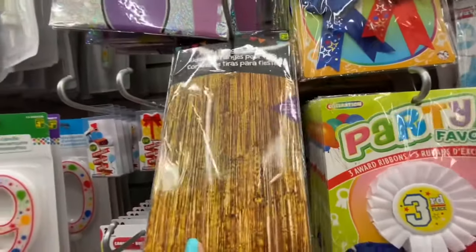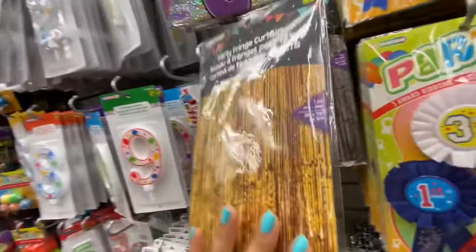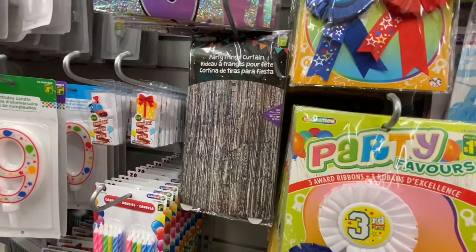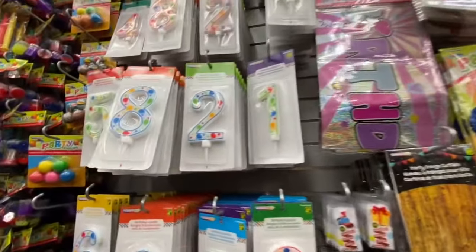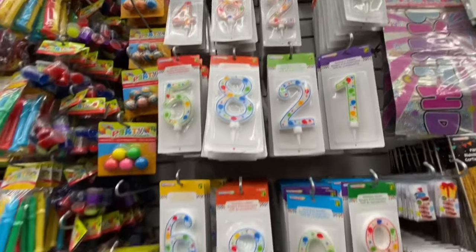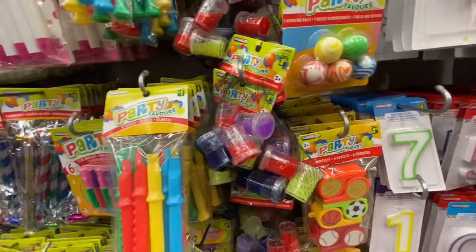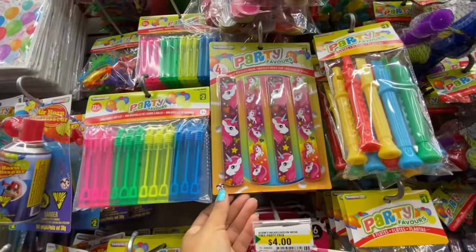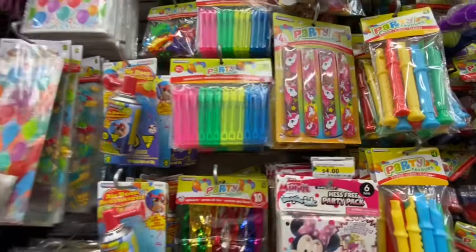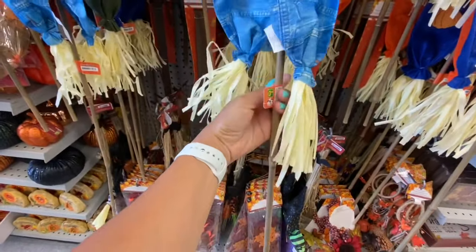Party fringe curtains are $2.50 in two color options: gold and silver. Some flashing birthday decorations. Candles for $1.25 — such a good size compared to the smaller ones. More party favors. Unicorn snap bracelets — four in a pack for a dollar. This store also had larger scarecrows on sticks for $3.50 with a few different color options — quite cute.